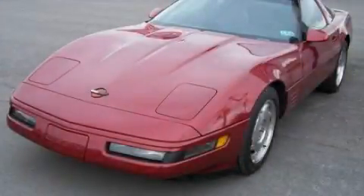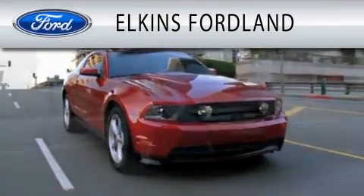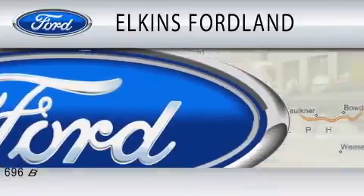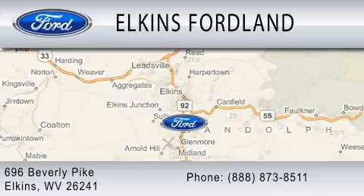Stop by today and test drive this automobile for yourself. Elkins Ford Land is dedicated to doing everything possible to ensure that the experience you have selecting your vehicle is as pleasant as possible. We are located at 696 Beverly Pike in Elkins.